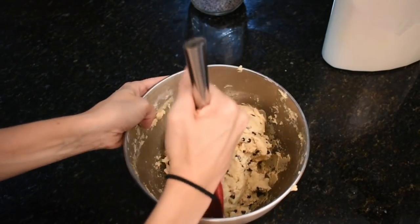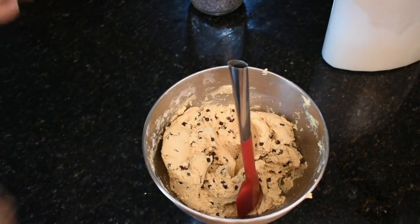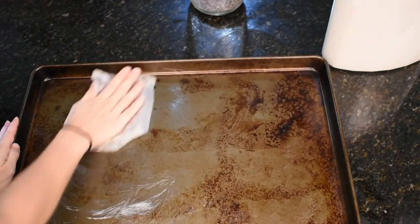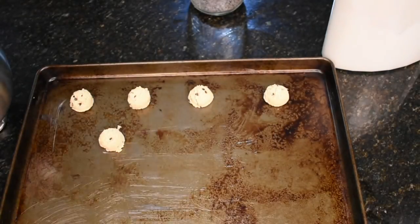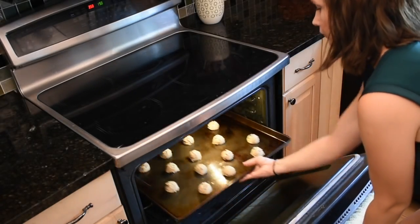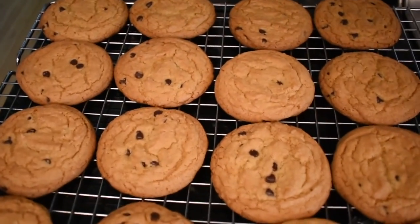It's going to blow your socks off, I'm not even kidding. Since that's all mixed in, I'm going to grab a baking sheet and put them on it. Here are the cookies — don't they look so delicious? As you can tell, I left some in a little too long, but these ones look perfect.